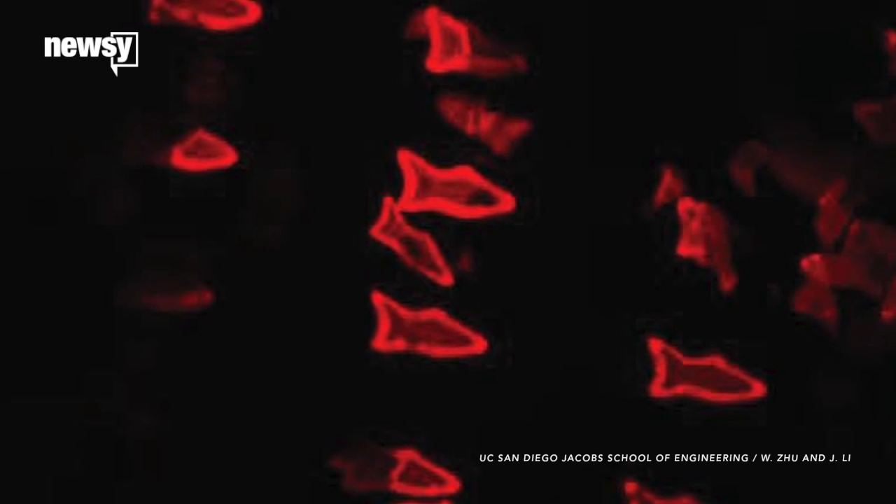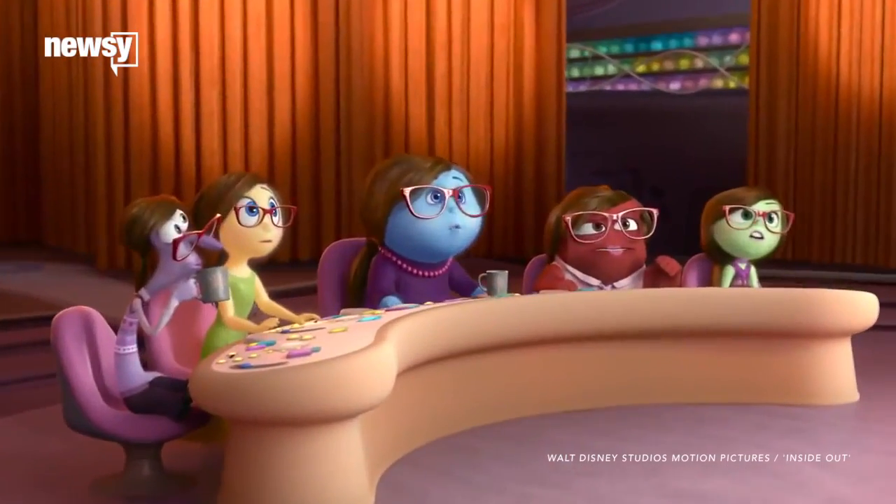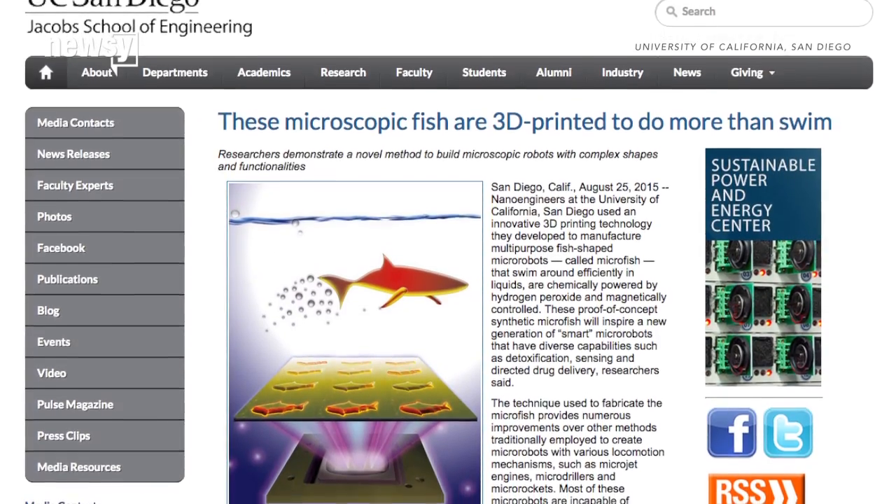The future of internal medicine could be in the hands of some microscopic robot fish. Yes, that would make a cool plot for Pixar's next animated feature, but it's real science and it's happening now!